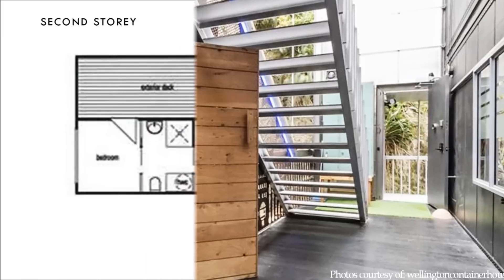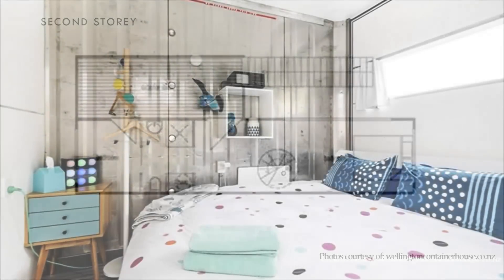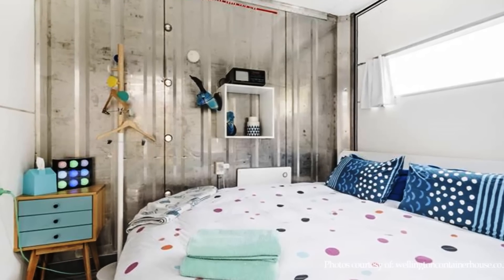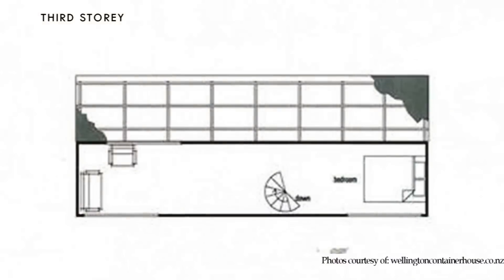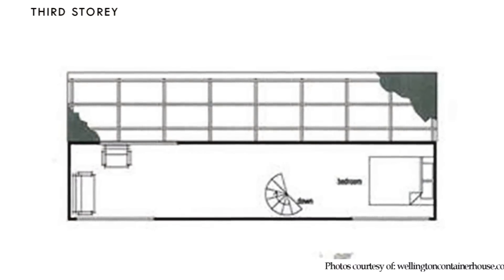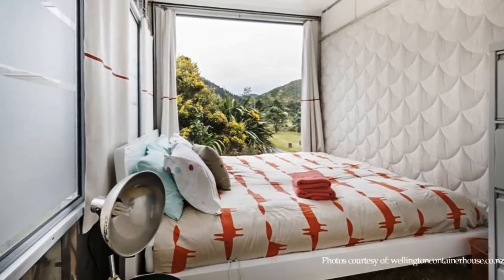Levels 2 and 3 of the house accommodate three bedrooms and a common bathroom. All the bedrooms are furnished with king-size beds and comfortable linen. The master bedroom, also known as the penthouse, is located on the top floor level of the house.